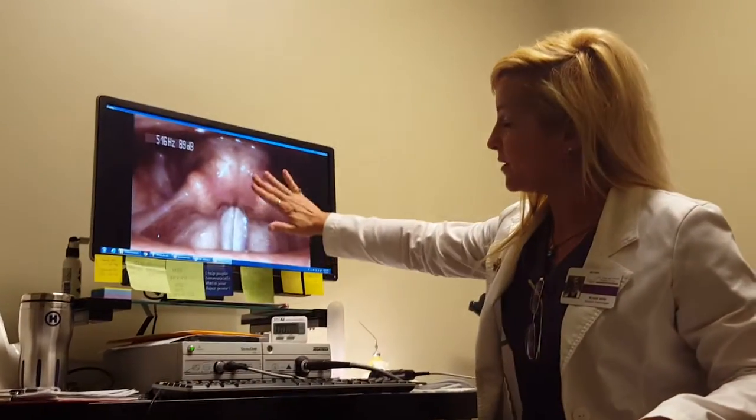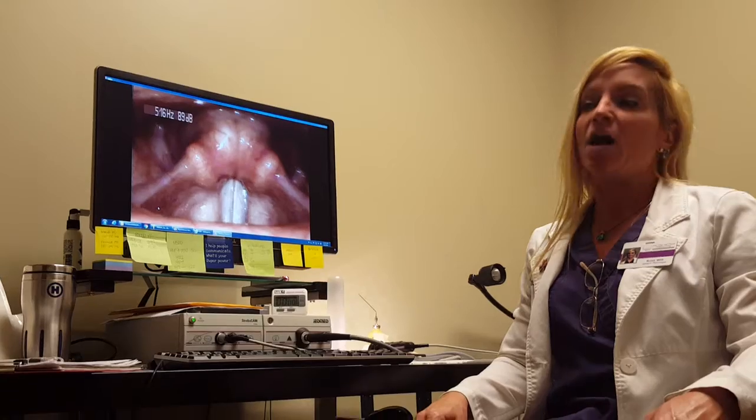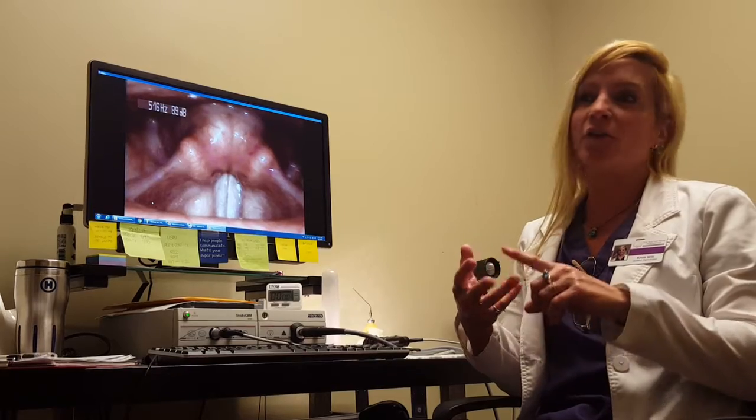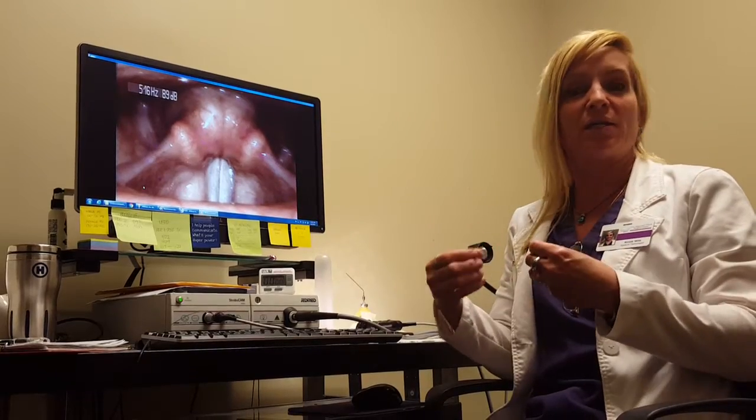And on my screen, they're this big. This allows us to get a very good idea of what's going on inside the larynx, or voice box, if you're having difficulties with hoarseness, a prolonged cough, sore throat, burning in the throat, laryngeal spasm, shortness of breath, and wheezing during exercise that may not be related to asthma.